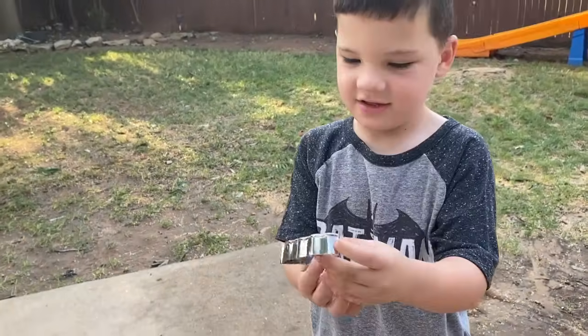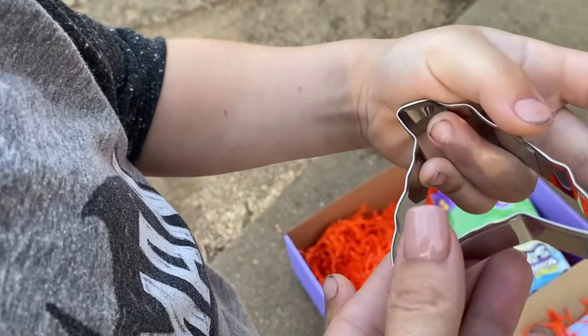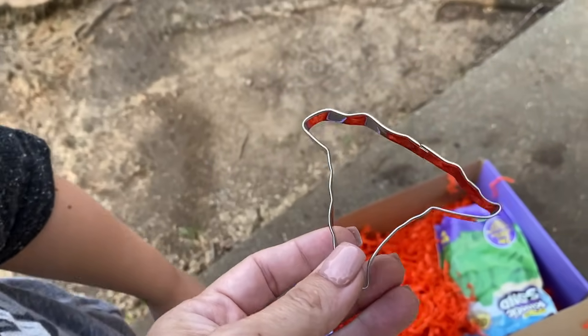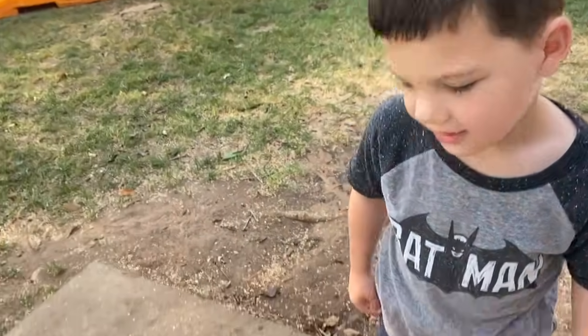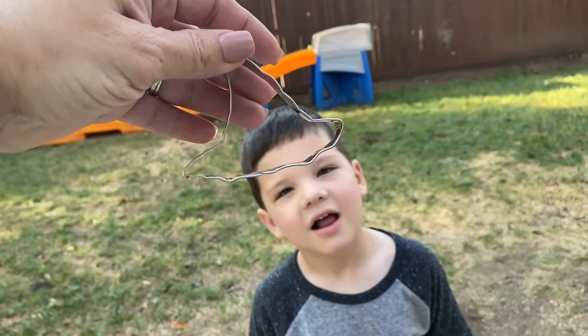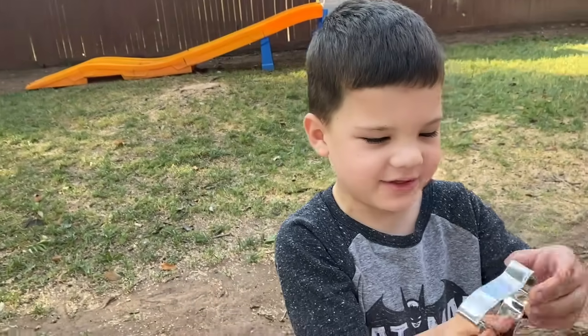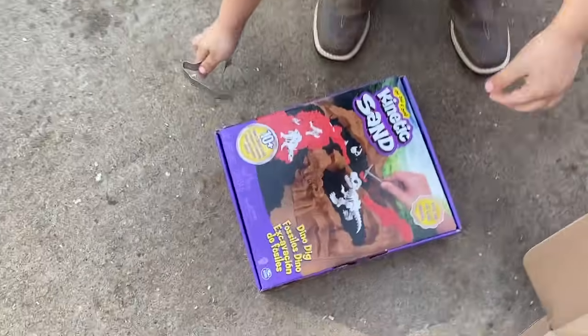We should make dinosaur cookies. That'd be cool! Which one is that? Let's see — I think that's supposed to be like a pterodactyl, like the flying one. Okay. That might be a witch hat. No, that probably could be the calvano. The calvano? Yeah.